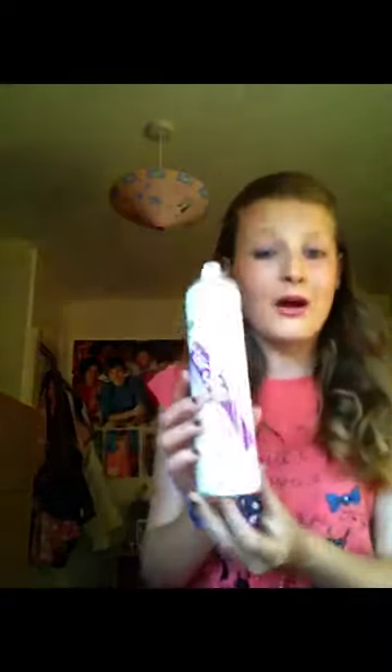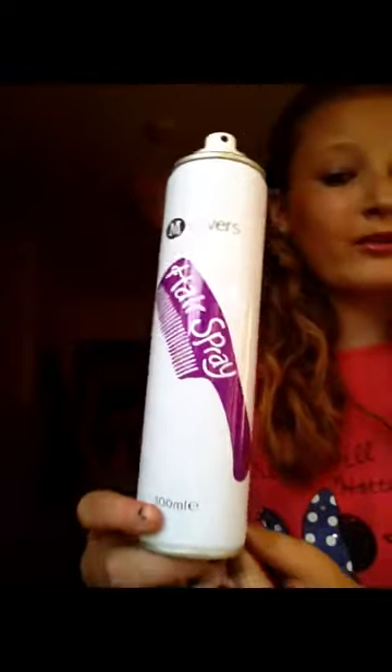My other favorite is my DSi. I love my DSi so much, it's amazing. And I also found my hairspray — I've been looking for this for ages! I know it's the cheap brand but this hairspray really helps me with my hair, and I've been looking for it all day and only just found it.